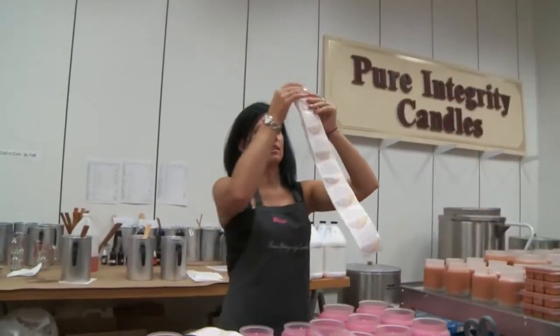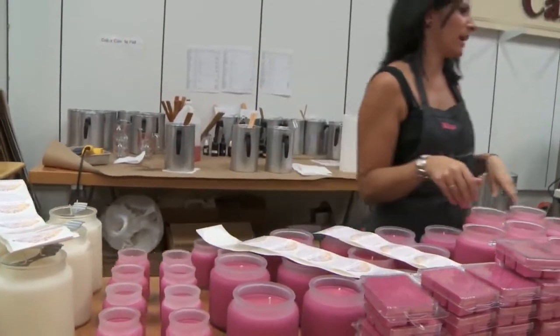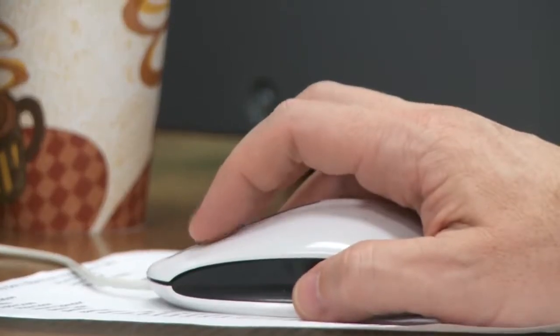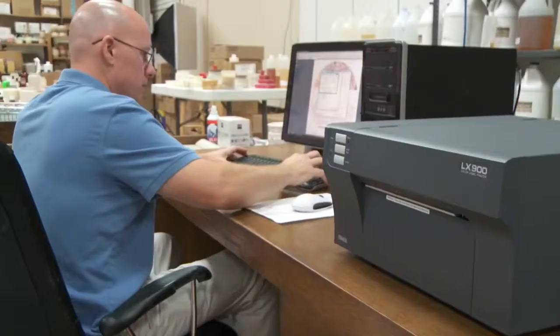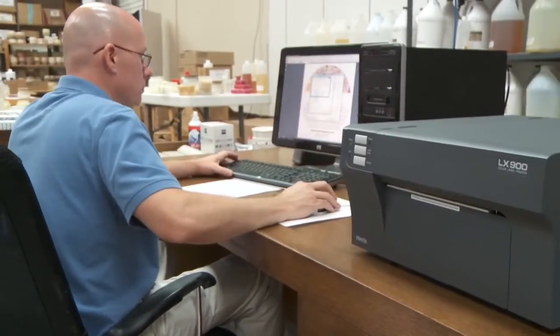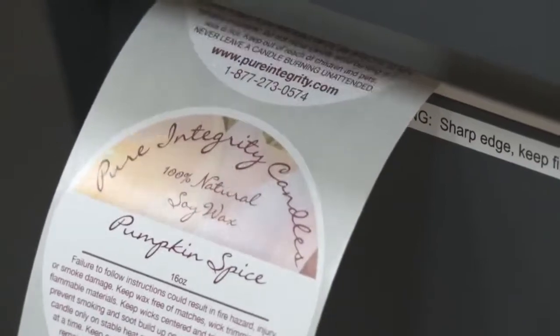Before we bought the LX900, we were contracting out most of our label printing, and we also did some printing in-house on just sheet labels. We started looking for in-house printing options online and stumbled across Primera and the LX900, and what we really liked about it was not only that it was flexible and easy to use and high-quality printing, but even the cost per label was very affordable.